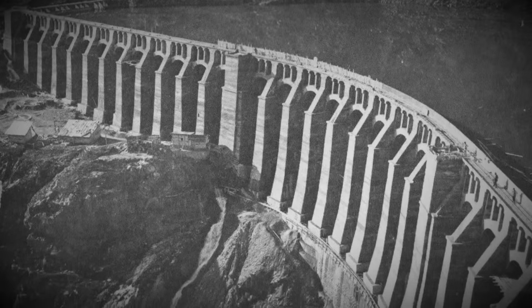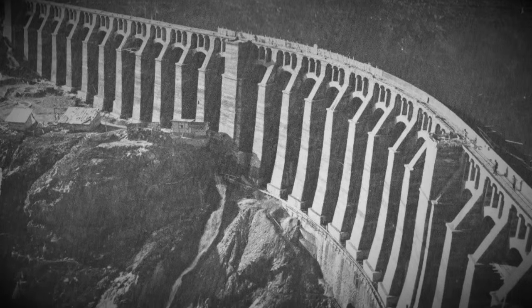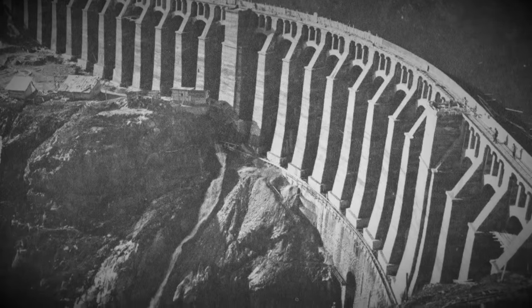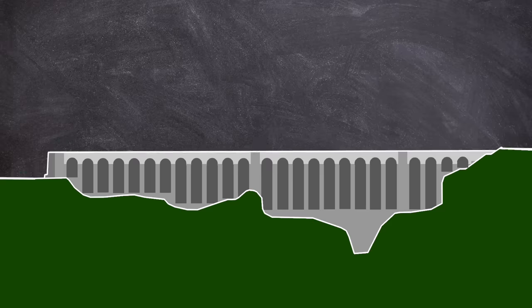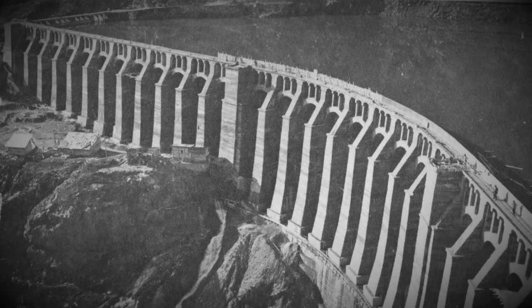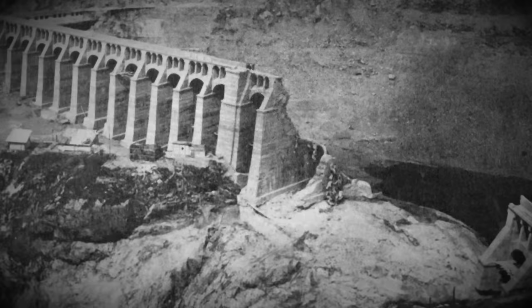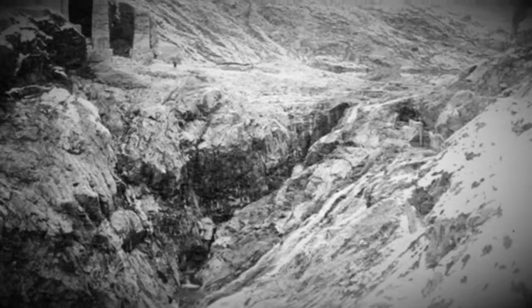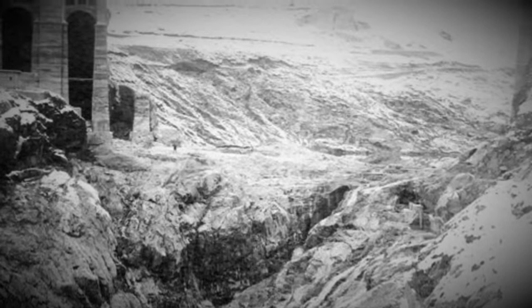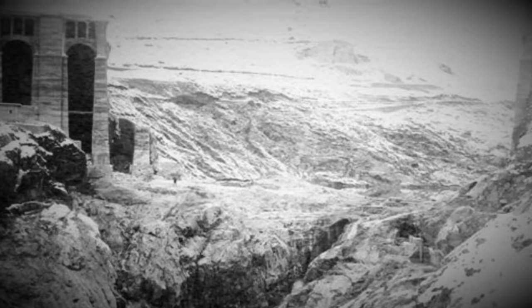By December the dam and lake were complete. For 40 days the reservoir was full, testing the strength of the structure. But unfortunately, at roughly 6:30am on the 1st of December 1923, the dam began to shift. This was noticed by a worker. However, before anything could be done, just 45 minutes later an 80-meter-long breach was formed in the central portion of the dam. Within a blink of an eye, the 45-meter-tall central section was gone and a torrent of water battered its way down the valley.